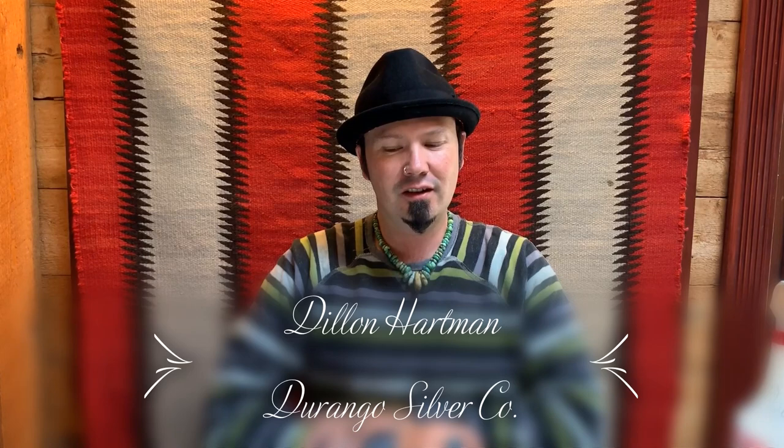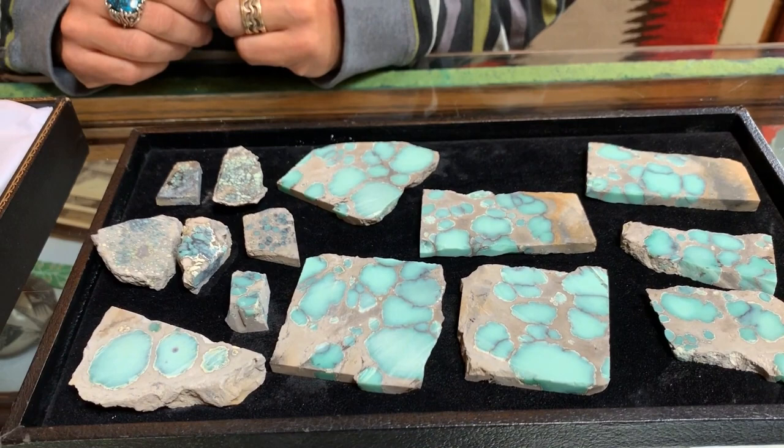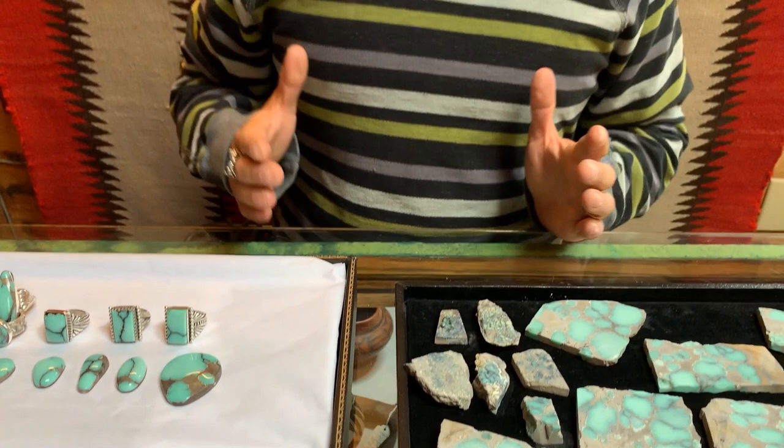Hello, this is Dylan Hartman from Durango Silver Company. Today I'm talking about Desert Bloom Vericite, one of my very favorite stones. It was found in 2016 by Rodney Frisbee and Alan Chambers. The claim is a new claim — it's not something that was reclaimed and renamed. It's actually a new find, and to me one of the best finds that's come out of Nevada recently.